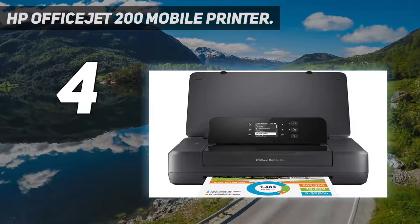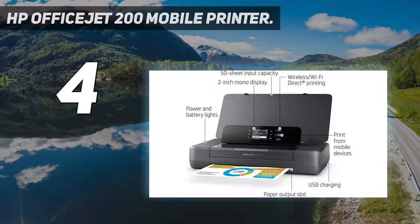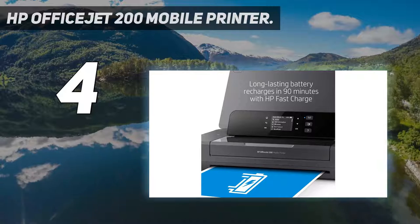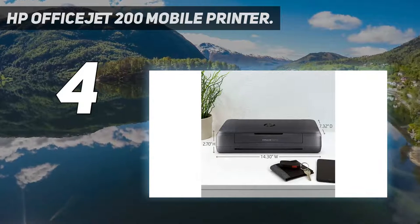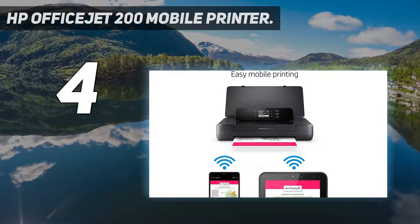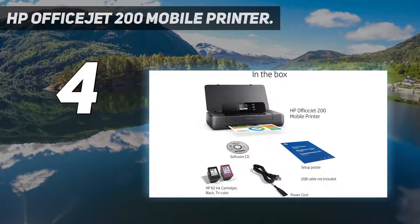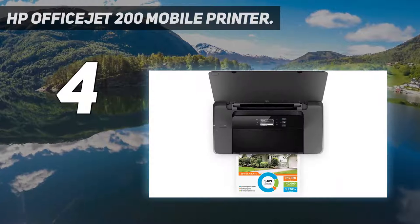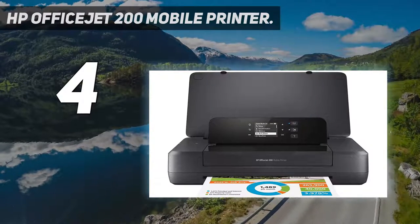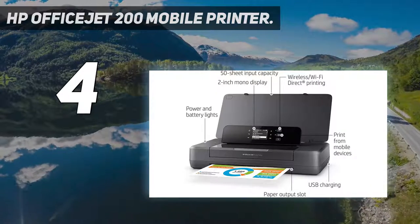This durable, compact printer fits in your car, backpack, and more for convenient printing anywhere. Start printing in minutes — HP Auto Wireless Connect makes setup easy. Reduce charging interruptions with a long-lasting battery. Charge from home, in your car, or office. Plug in your AC power source to charge within 90 minutes while the printer is off. Use original HP 62 ink and HP 62 XL cartridges for great results print after print. Original HP ink prints up to 2x the pages as refilled cartridges.